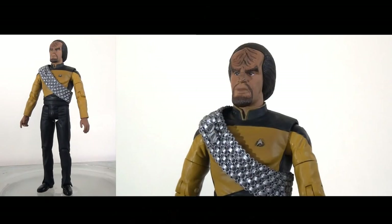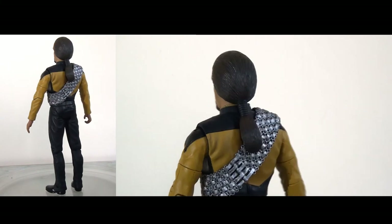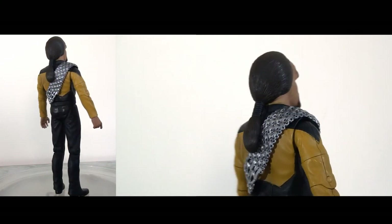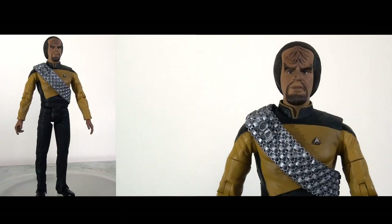Moving on to Worf, who is again one of my favourite characters in the show, and I think they've done a really nice job of his figure. Of course it helps that he's in yellow rather than red, so he feels a little bit different. Overall I don't have a lot to criticize, but if I did one of them would be the head sculpt.